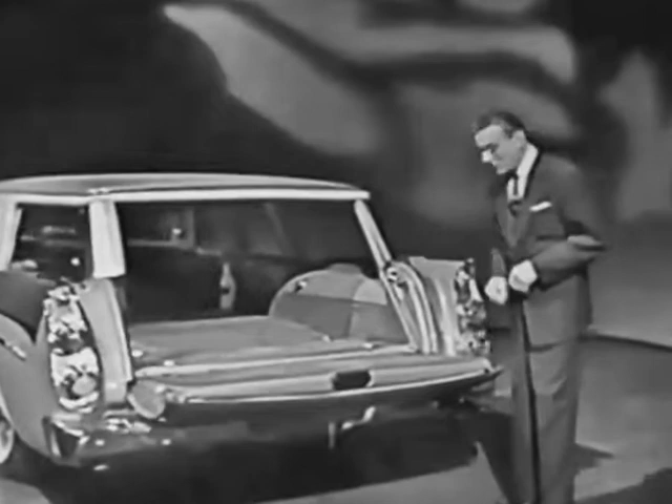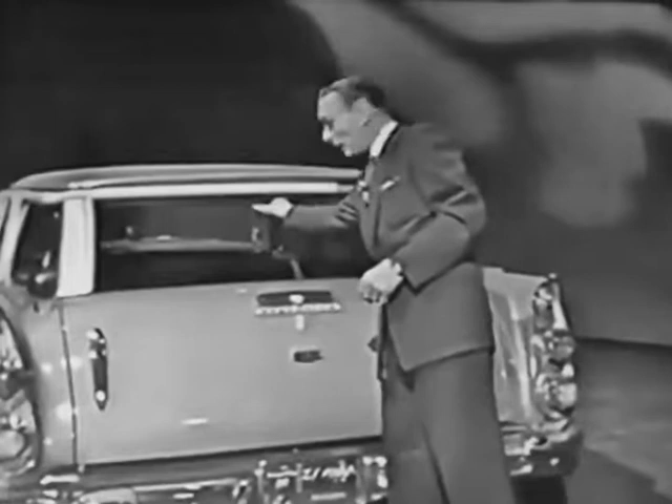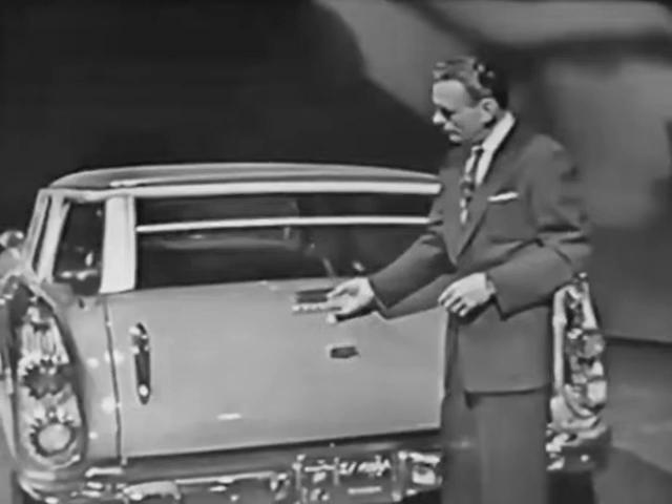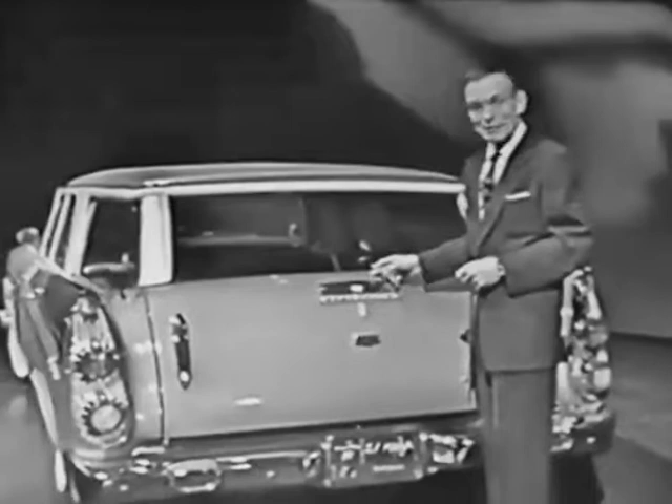You've got enough room for a canoe. The Dodge station wagon is the only wagon in its field that gives you this automatic rear window that operates from the inside, outside the car, and remotely from the driver's seat. So be sure you see this versatile Dodge station wagon at your Dodge dealer this week. Oh, I wonder how our picnickers are doing.